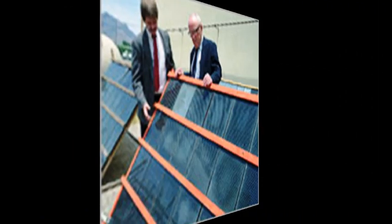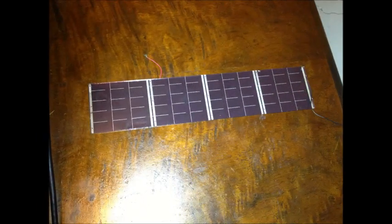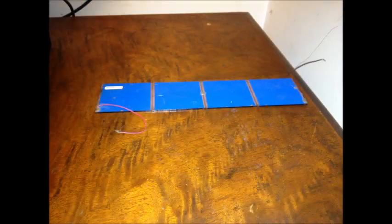In the 1970s, cadmium sulfide-based and amorphous silicon thin-film solar modules started the journey towards large-scale application of photovoltaics. Both technologies went into full bloom recently.